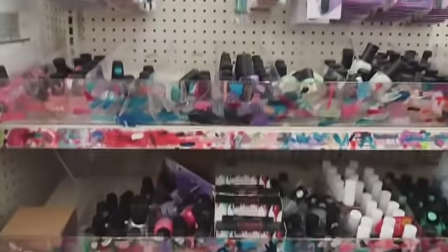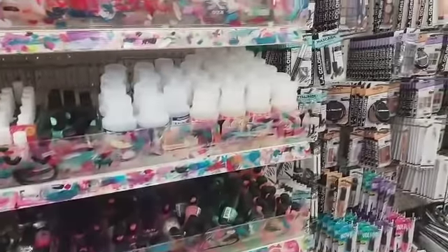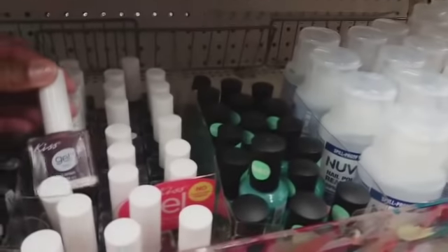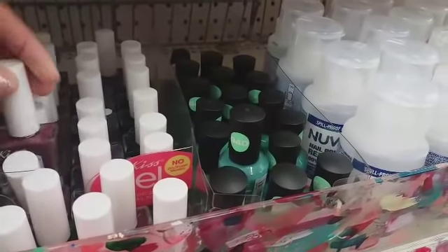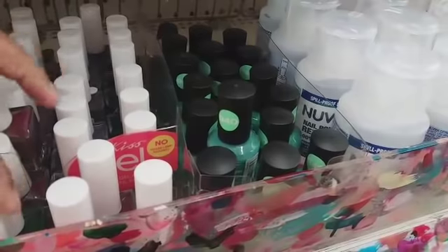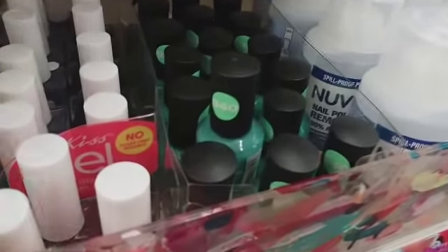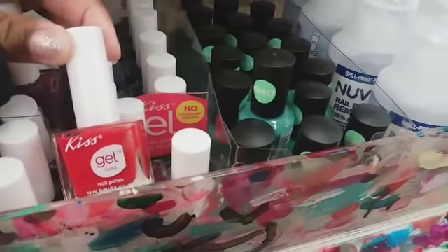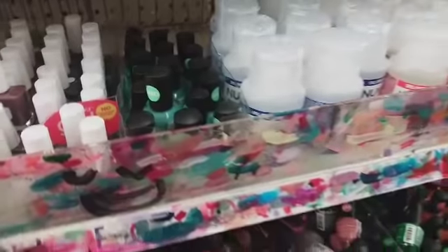We're on the makeup aisle. Let's see if they have anything new. I got some — what is this — like a plum color Kiss gel nail polish and like a hunter green, a clear, and this red right there. These are cute, pretty colors.